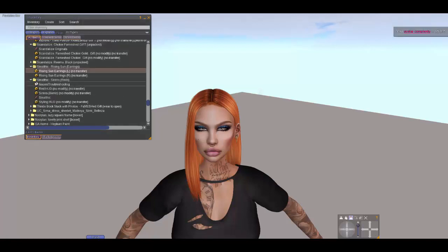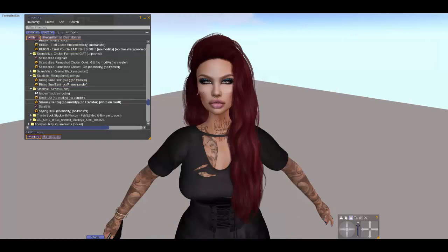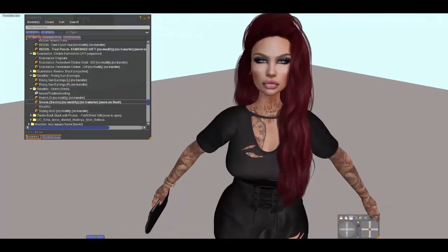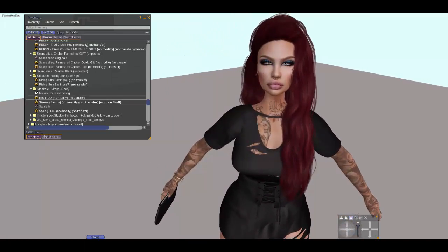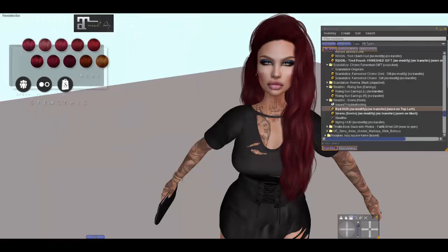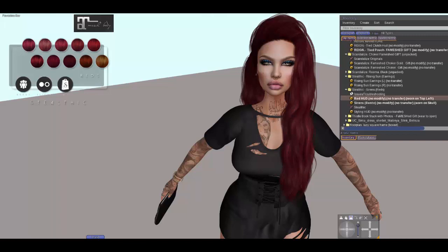Now I bought from Steltic — Sirens is the name. Let's put it on. This is the Sirens. I love the style of it. It's cool. Now let's have a look at the HUD. I'm going to try this red — that's more of a brownish. This one's a little more reddish. It's very dark red. I like my hair bright. Yeah, it's cool. I like this hair.